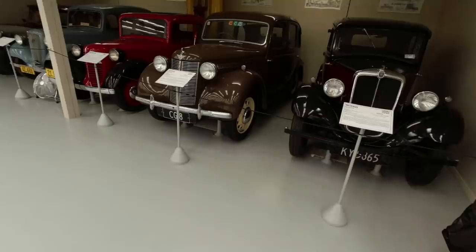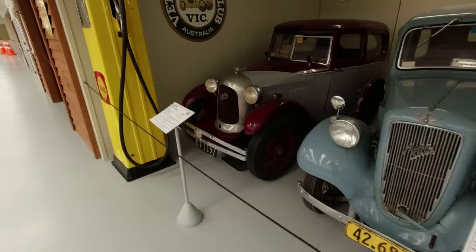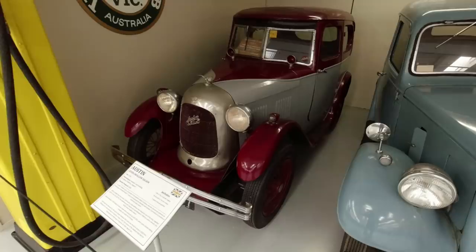And then we've got a little lineup here: a Morris Austin, an American Bantam - that's quite tiny for an American car, 747cc. Austin 7 Ruby, and an Austin 7 Swallow, built by the Swallow Sidecar Company before it became Jaguar.